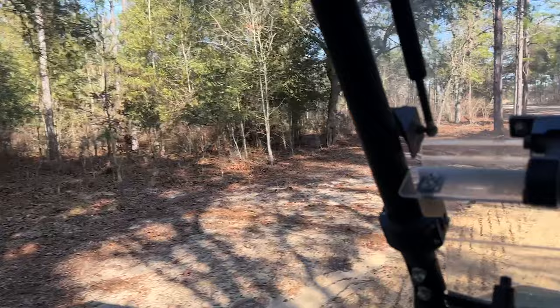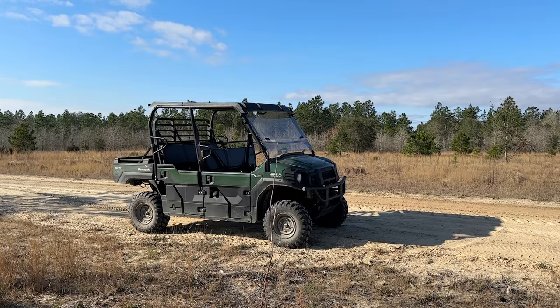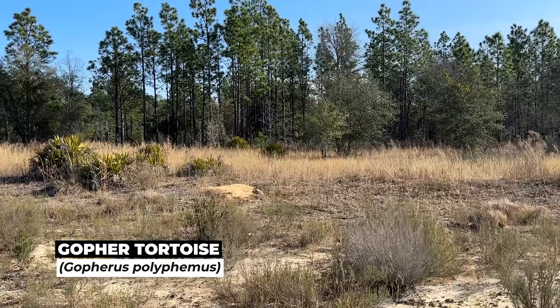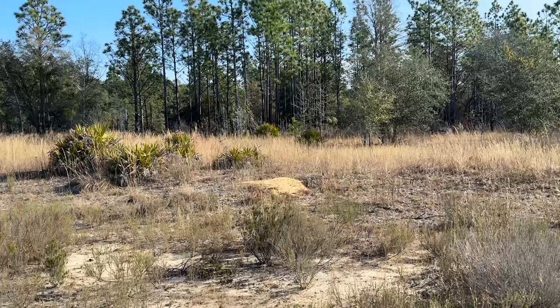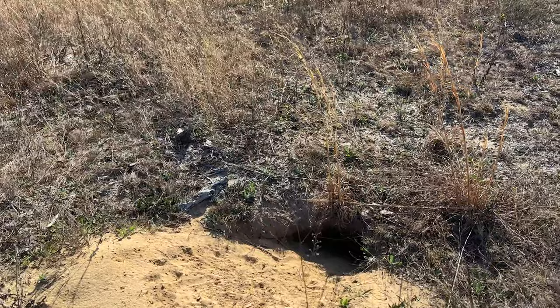I'm going to be taking the ATV around this awesome property today and just kind of hop between areas that look snaky. Oh, there's a tortoise right there — see him sitting in the sun. I spooked him. That's a good sign stuff's coming out already. I'll walk over here and see if there's any evidence of snake or anything else.